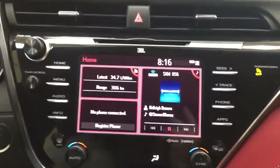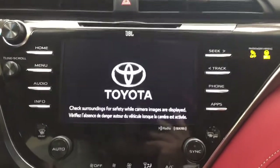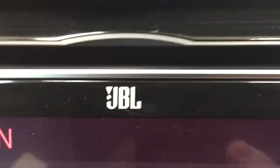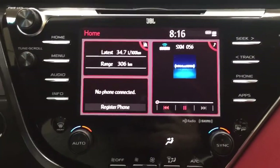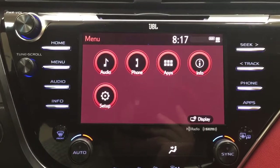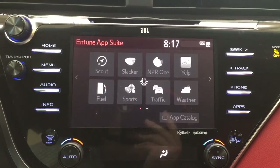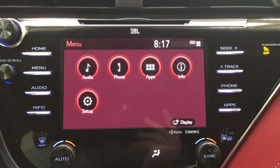Taking a look at the center dash and touch panel display, the XSE comes with the premium JBL sound system. Hazard lights are located just above it. Inside the menu on the multi-informational display you'll see audio, phone, and apps options. Heading into the apps menu, you'll find the Entune app suite — as long as you have it on your phone, you can use the Scout GPS app to stream maps to the touch panel display, or check local fuel prices to find the best deal.